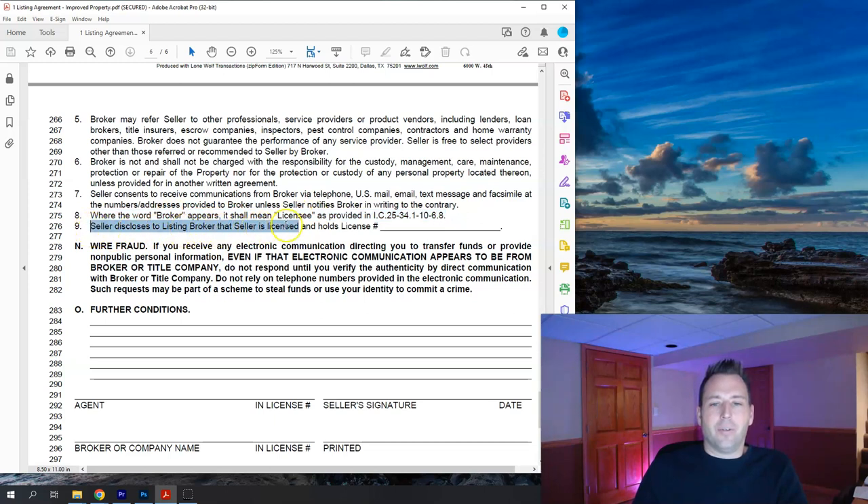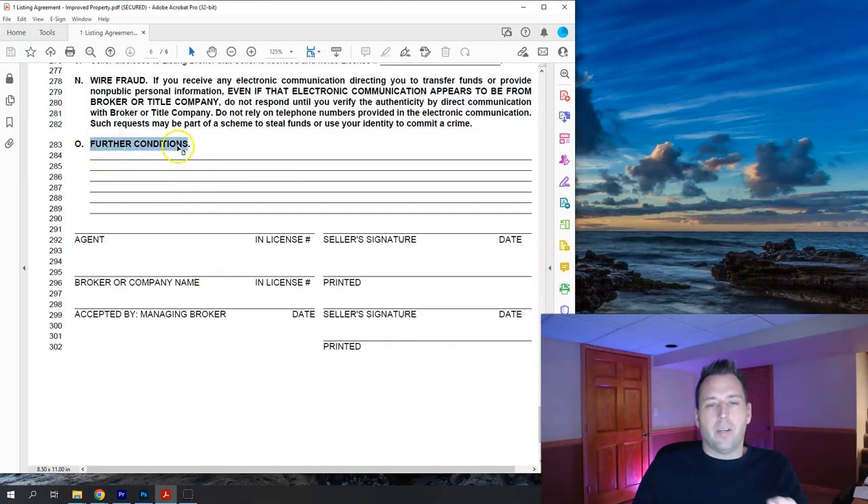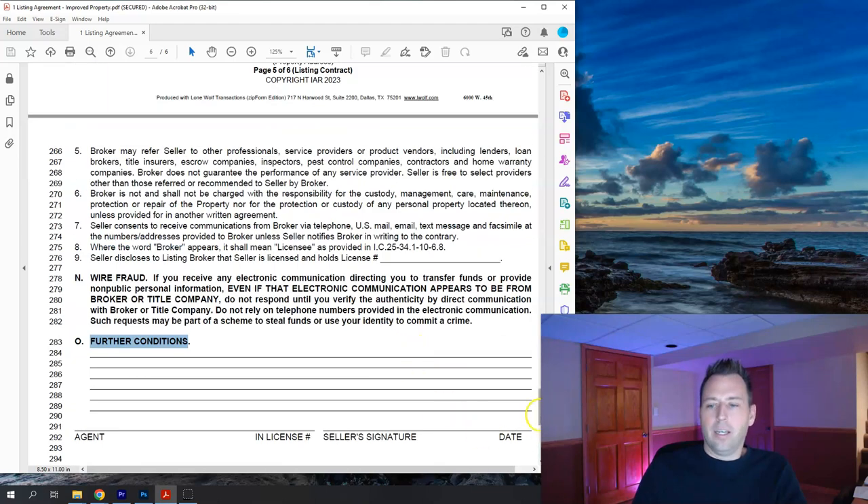Item nine: the seller discloses whether they hold a real estate license and lists the license number. Wiring fraud — there's a separate wiring fraud form later, but this states that wiring fraud is a serious risk, so be careful and don't trust any email containing wiring instructions. Further conditions is where unique terms go — for example, I've had a seller write in that commission would not be due if a specific friend bought the property. Then there are signature lines for the agent, the broker, the managing broker, and the sellers. That concludes the listing agreement.